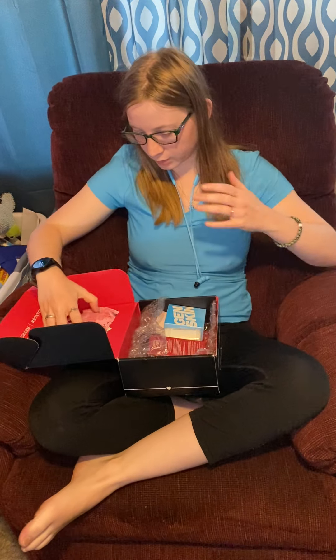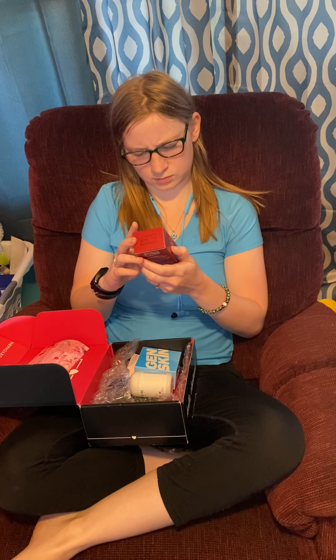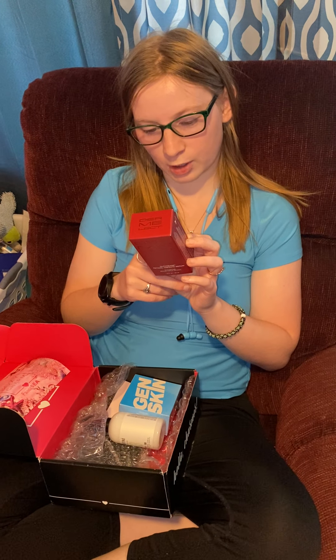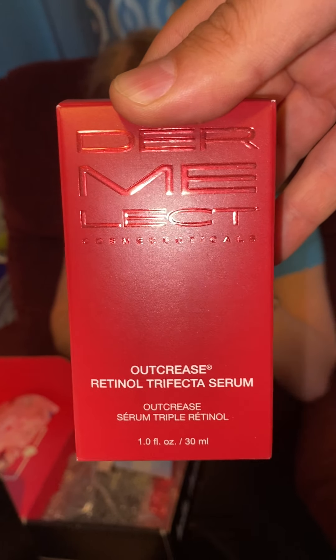First item targets aging signs: fine lines, wrinkles, enlarged pores, uneven skin tone, cell turnover, and improves the look of congested and UV-damaged skin. Results in skin that appears smoother, firmer, brighter, and more even. So it's a serum.